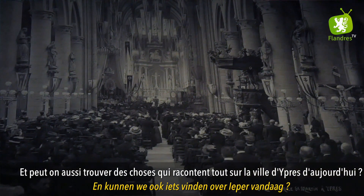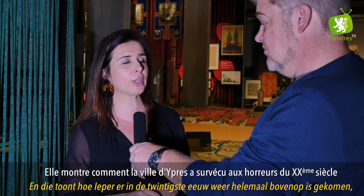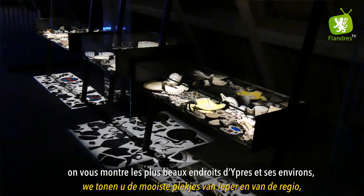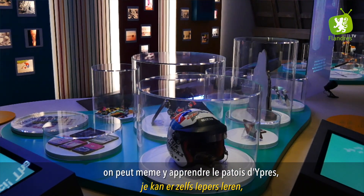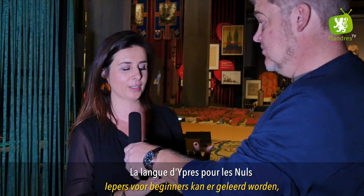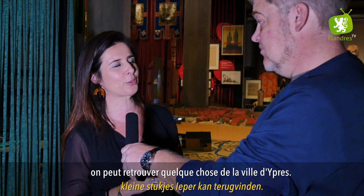En kunnen we ook iets vinden over Ypres vandaag? Heel zeker! De laatste zaal hebben we de toepasselijke titel 'Veerkracht' gegeven, en dat toont hoe Ypres in de 20e eeuw er weer volledig bovenop is gekomen. We tonen de mooiste plekjes van Ypres en de regio, we geven belangrijke Yperse woordjes mee, je kan er zelfs Ypres leren voor beginners, en we tonen ook waar je overal in de wereld kleine stukjes Ypres kan terugvinden.